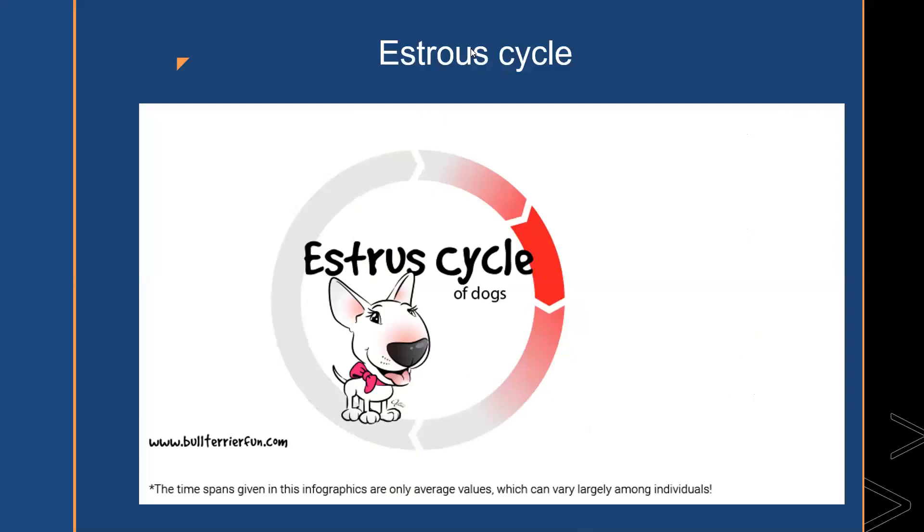The proestrus stage is the very first stage of the dog heat cycle. It can last anywhere from three to 17 days, but many dogs experience about nine days in proestrus. The first sign is swelling of the vulva, one of the best ways to spot the beginning of the heat cycle. During this stage you may notice personality changes, appetite changes, swelling of the vulva, and tail tucking.